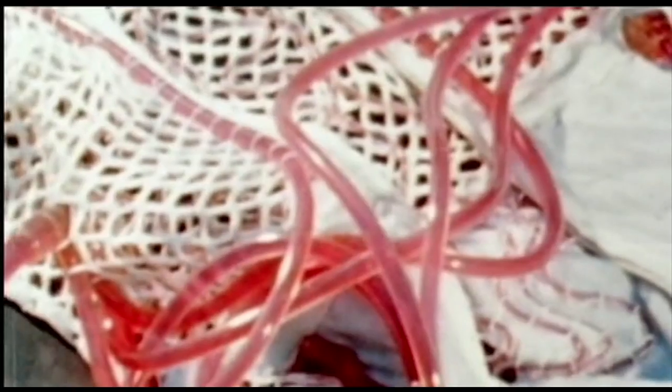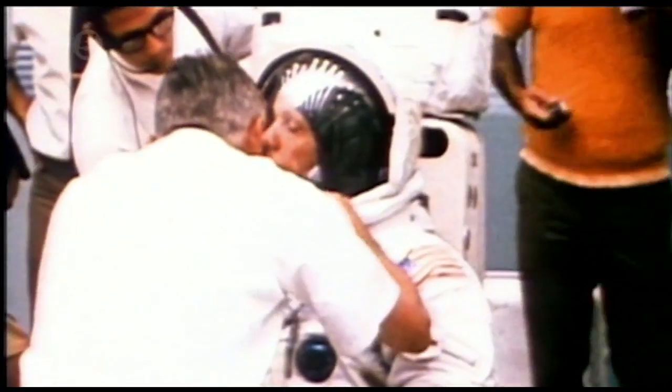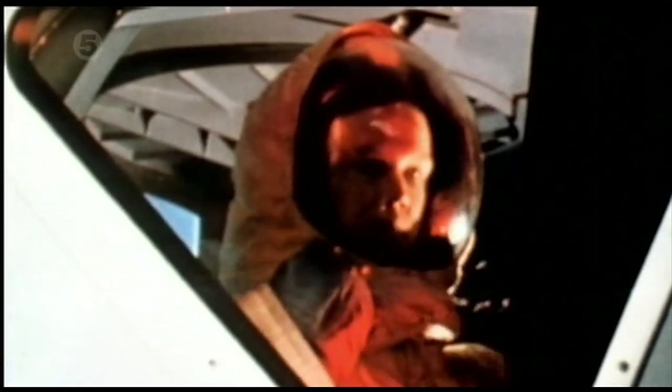Rene also theorizes that the astronauts' liquid-cooled spacesuits could not have provided sufficient protection from the intense heat and radiation. If those suits do what NASA says they can do, then I want to see them suit up a guy or two, put them into Three Mile Island — the pit there that's still hot — and have them clean up the mess. But they can't and they don't.